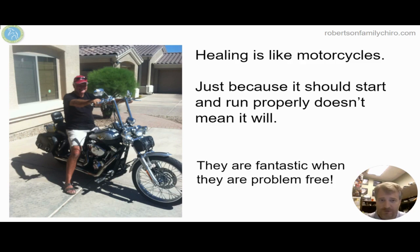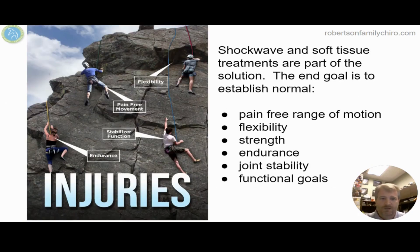Healing is like motorcycles — just because it should start and run properly doesn't mean it will. Shockwave and soft tissue treatments are definitely part of that solution, along with hyaluronic acid. Bring the proper tools at the proper time to enhance healing and repair. Get the inside of the knee with hyaluronic acid — that gel — to add cushion and feel better. Use soft tissue treatments to enhance pain-free range of motion and flexibility. Then build strength and endurance with rehab to achieve joint stability and reach your functional goals.